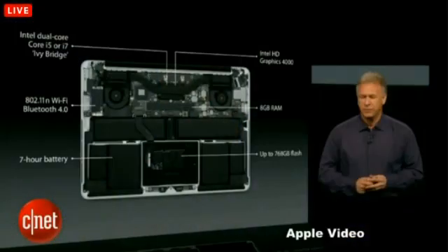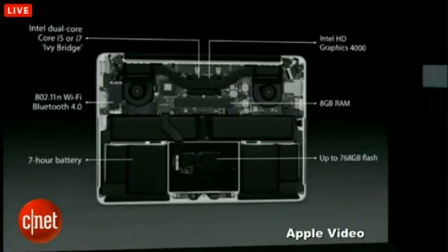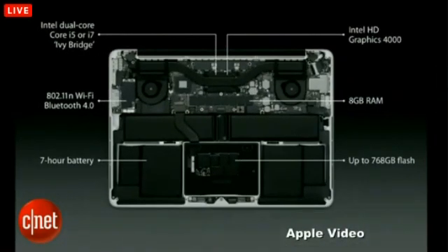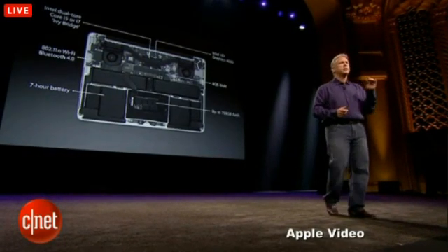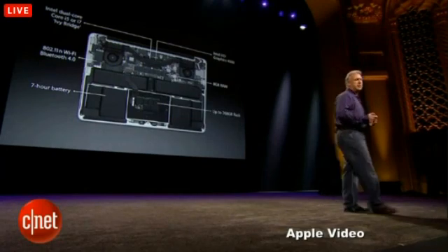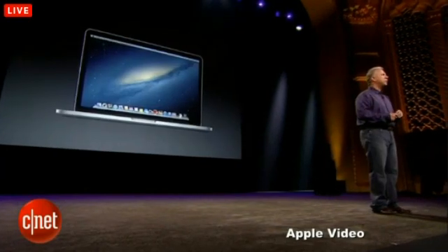Let me highlight some of the features — it's pretty incredible. You have Intel Dual-Core i5 or i7 Ivy Bridge processors, Intel HD Graphics 4000 with much faster graphics, Wi-Fi, Bluetooth, standard 8 gigabytes of memory, up to 768 gigabytes of flash — it's all flash-based for storage. And now up to 7 hours of battery life in such a thin, light product. It is a fantastic computer.